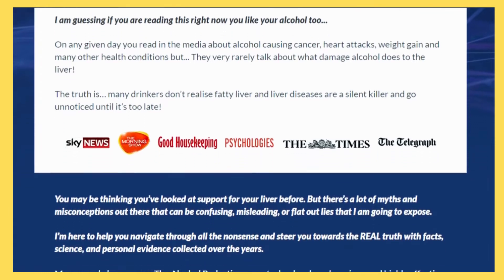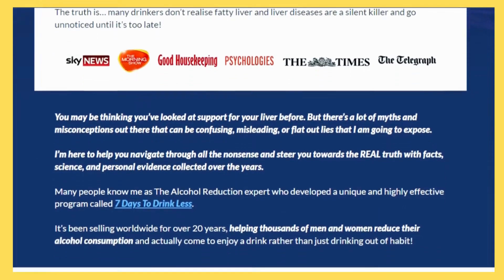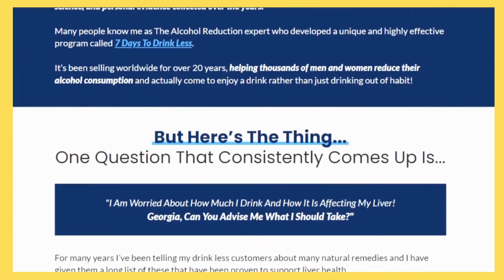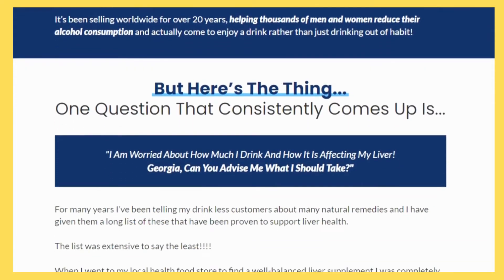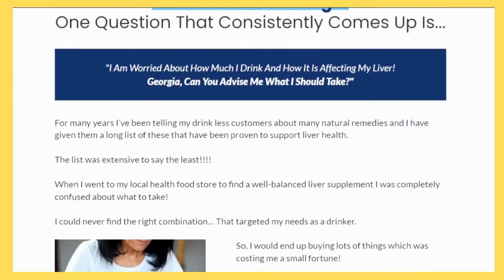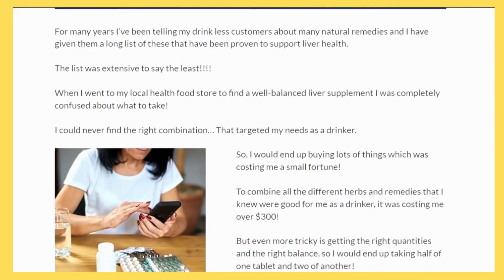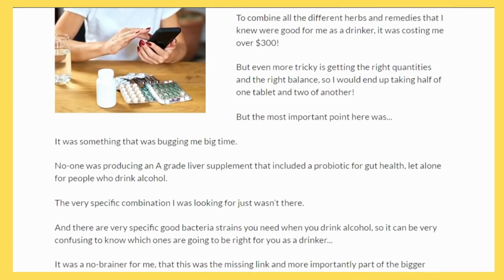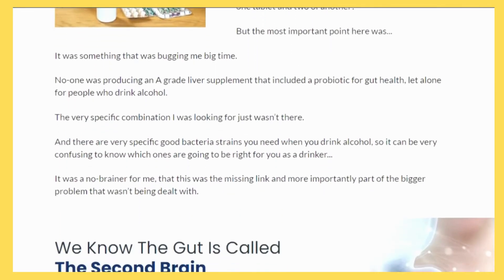Bridport Health Liver Support, such as Liver Care, is experiencing record-setting sales as more people become aware of the importance of having a properly functioning liver. Is it true that such products help to safeguard and maintain liver health? In the next section, we'll examine the Bridport Health Liver Support trial.